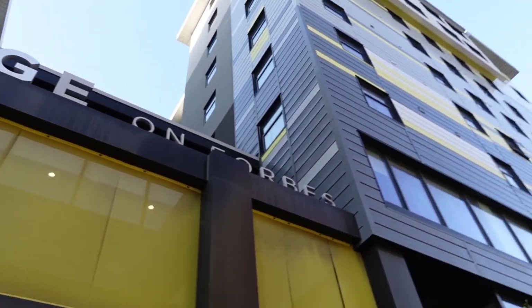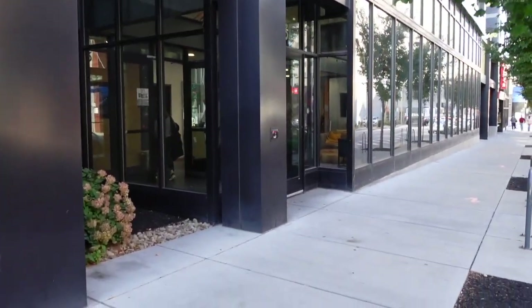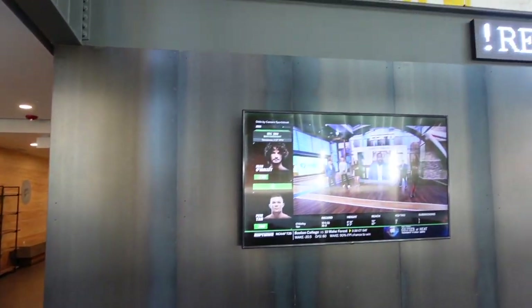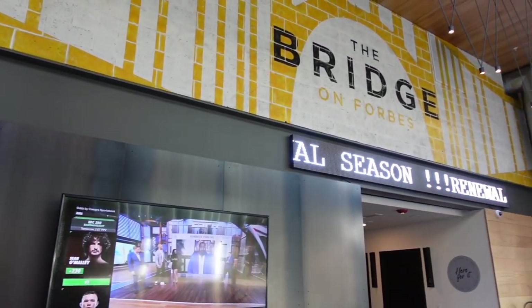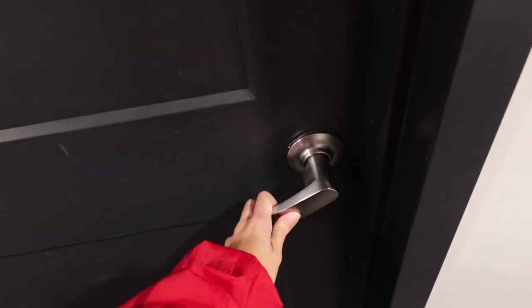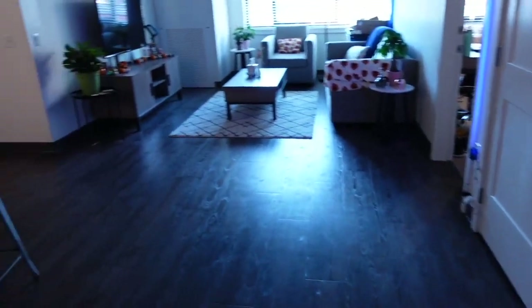And that just about wraps up this tour. I'm just showing you the outside pretty view of Cathy and the lobby area of the Bridge. Thank you so much for watching this video, guys. I hope you enjoyed it, and if you want to see some more Pitt content or track content, be sure to subscribe to my channel. I will see you in my next video — bye!